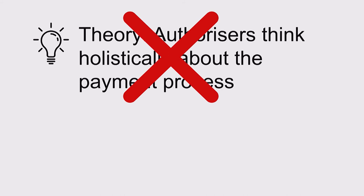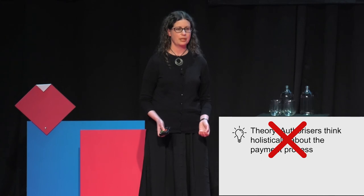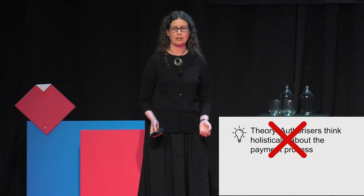So we went out and talked to some authorisers, and as it turns out, our theory was totally wrong. For the most part, authorisers are actually quite reactive in their approach to payments. They deal with work as it comes across their desk and they don't have an overall picture of how the payments work is going.